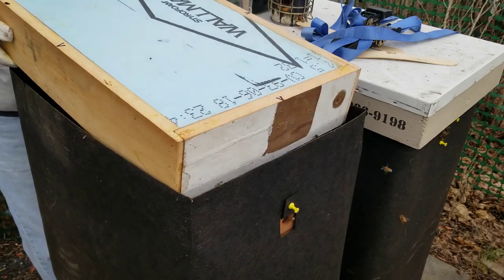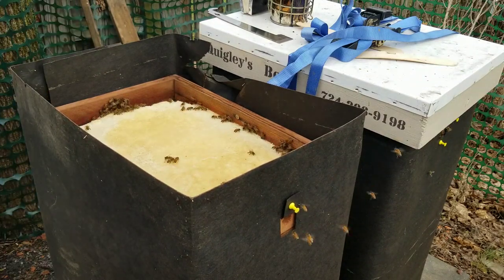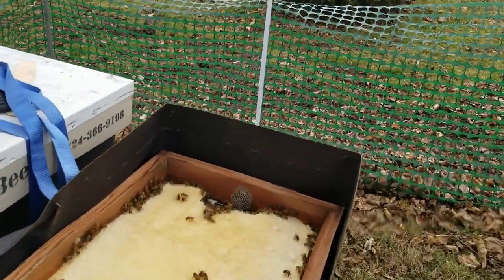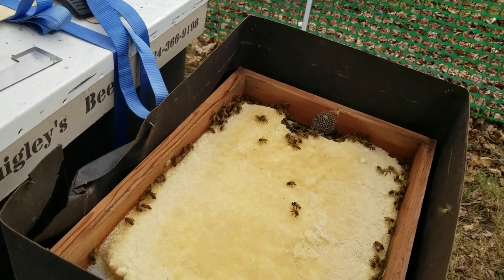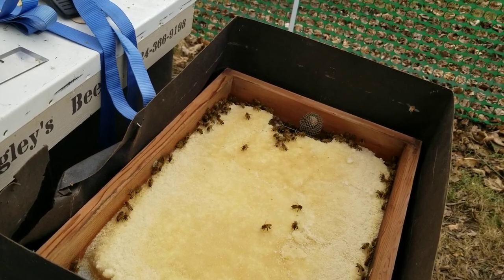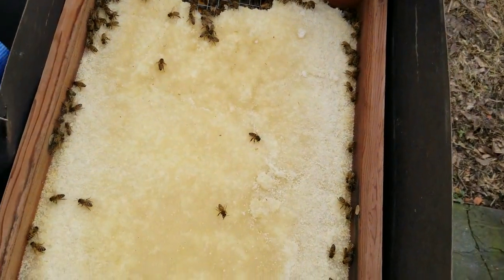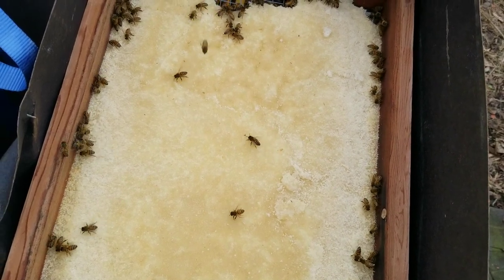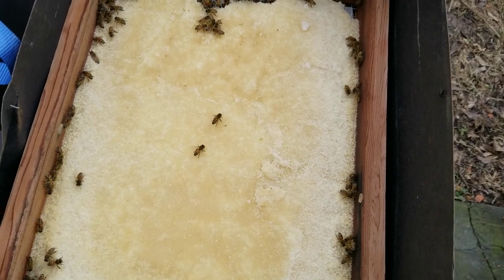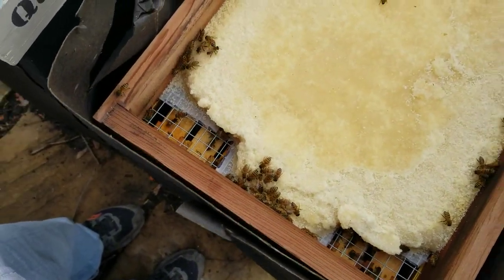This is a good sign - they're just starting to nibble at it a little bit. If you can look down in there, they're really just starting to work it a tiny bit. Plenty of bees. They worked this edge here pretty good and the top pretty good. Plenty of sugar left though. Lots and lots of bees - that's a really good sign. I'm happy with that.